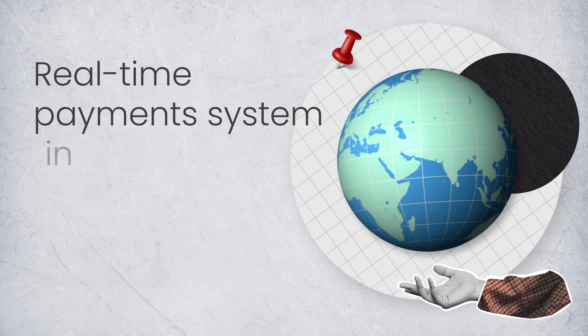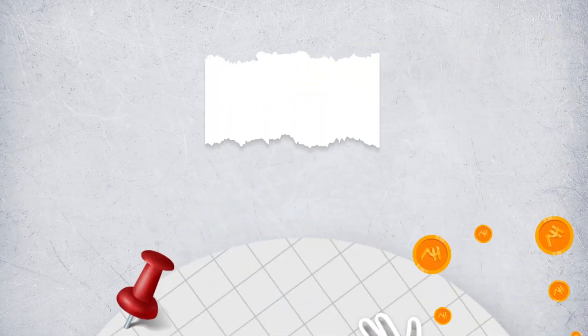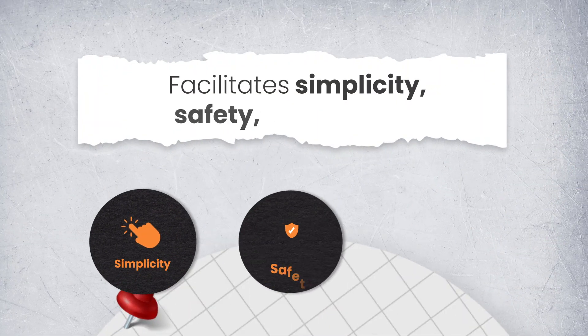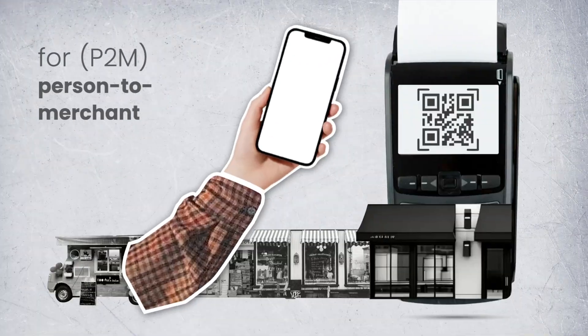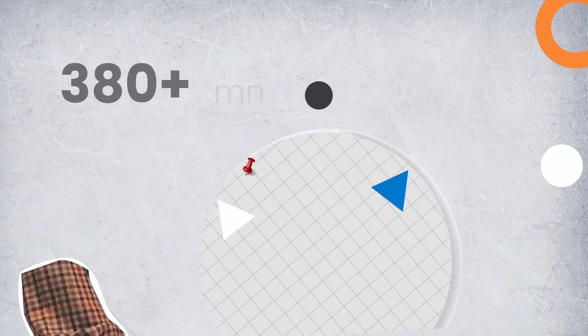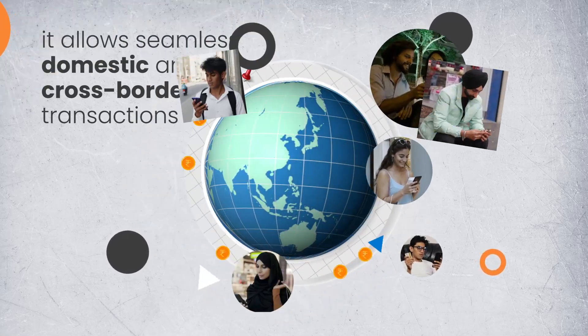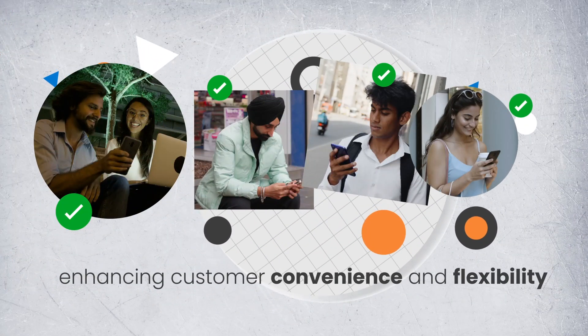UPI is a real-time payment system in India which is globally recognized. It facilitates simplicity, safety and security for person-to-merchant and person-to-person transactions. With millions of trusted users, it allows seamless domestic and cross-border transactions, enhancing customer convenience and flexibility.